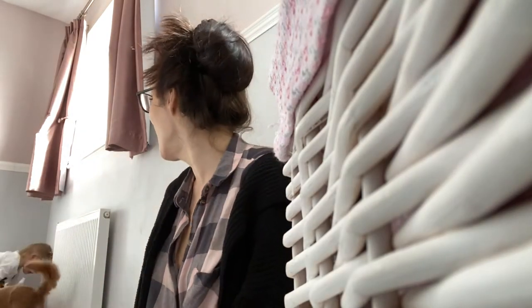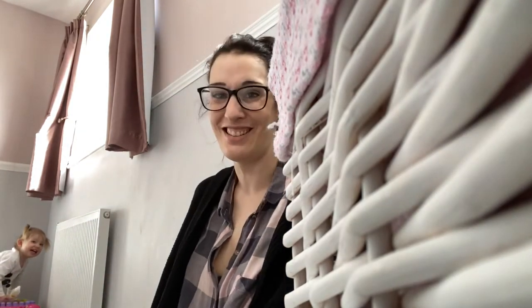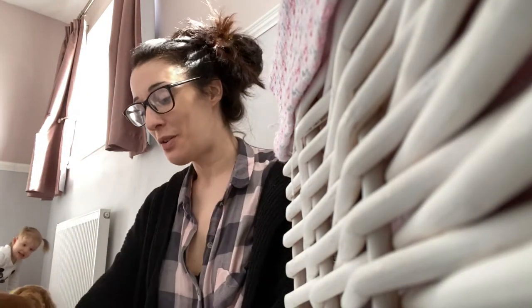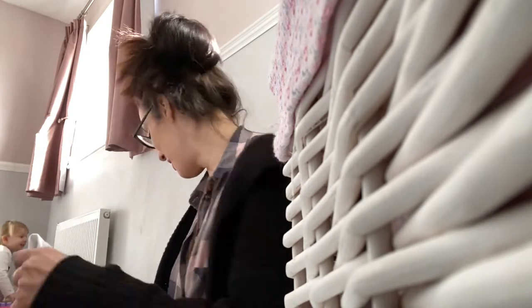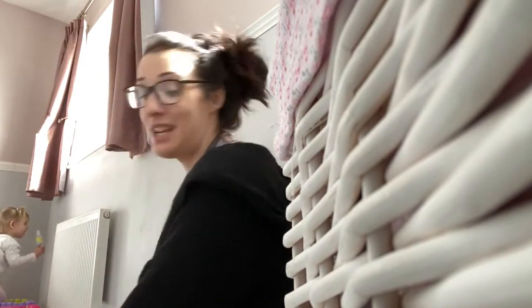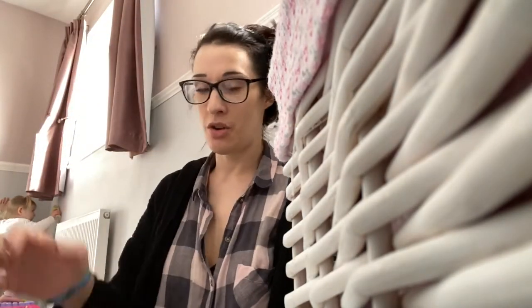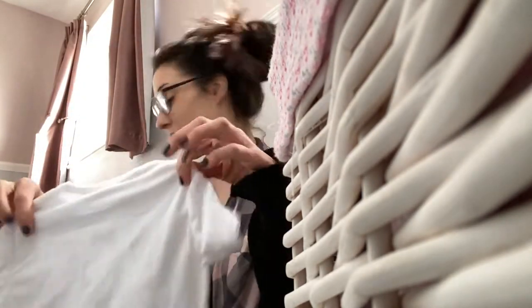Oh my god, it's absolute chaos here! So you are in Edie's wardrobe. I thought as we're spending a lot of time inside, we need to make all of the rooms nice and tidy, so I'm going through room by room each day making sure everything's as nice as it can be.